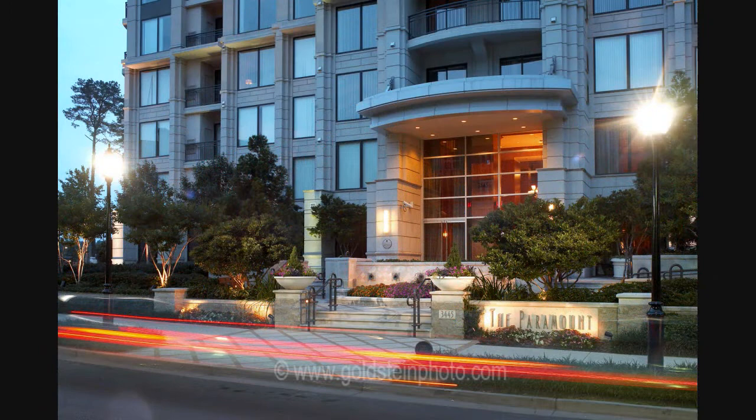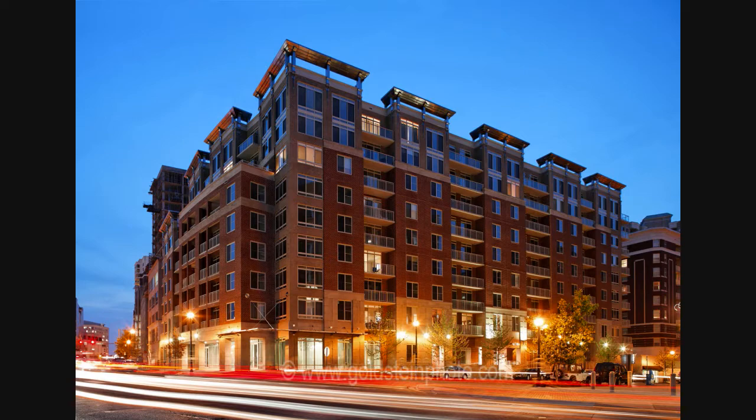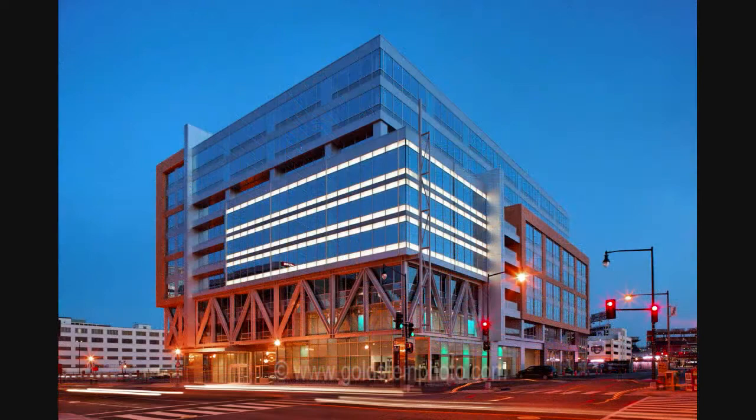My clients include ad agencies, builders, real estate developers, architects, and interior designers. It is often nice to capture the streaking tail lights from cars to help frame a picture and give it a more dynamic urban feel.